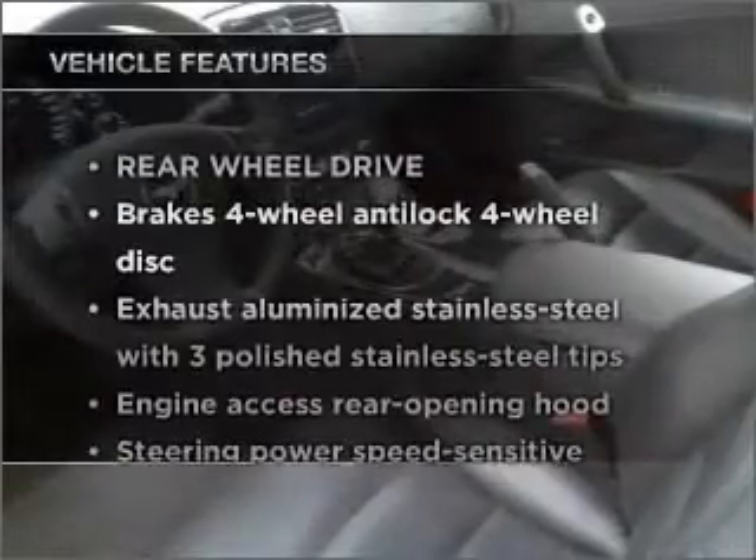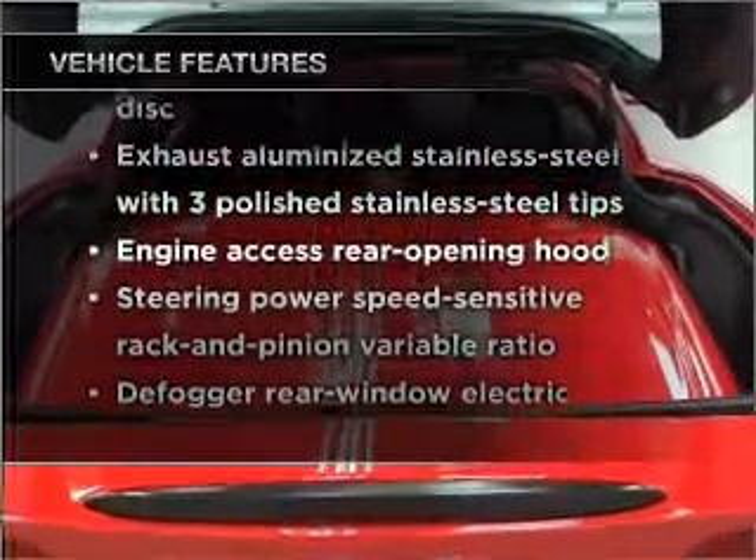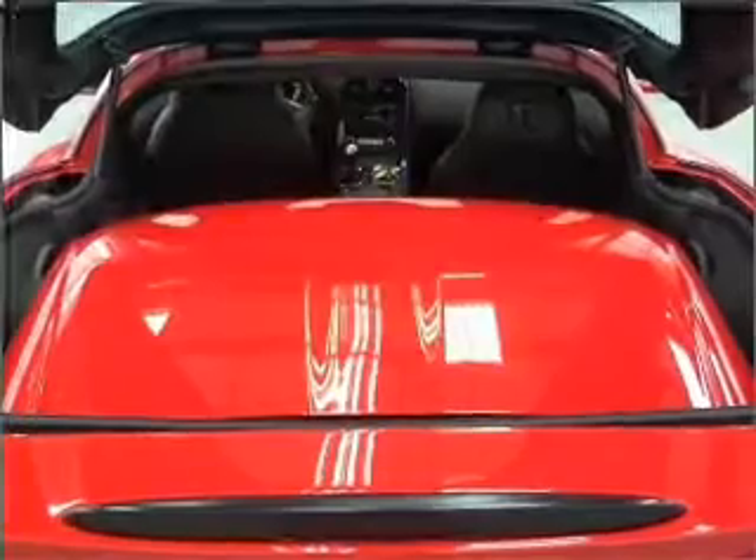Plus, enjoy these notable features that are included in this ride: power door locks, power windows, power steering, cruise control.